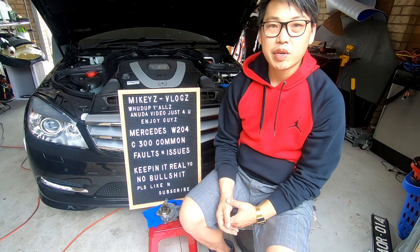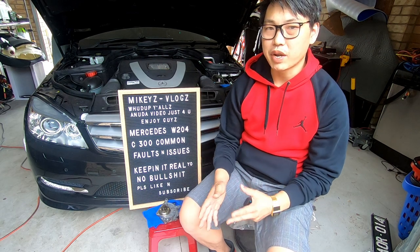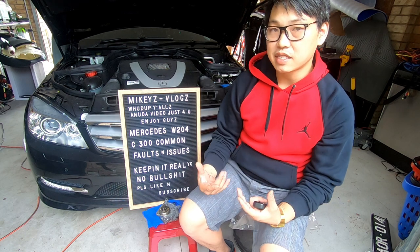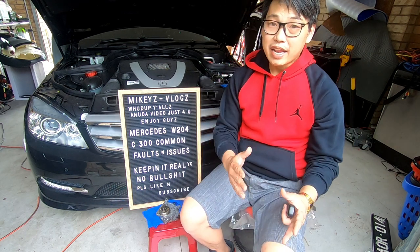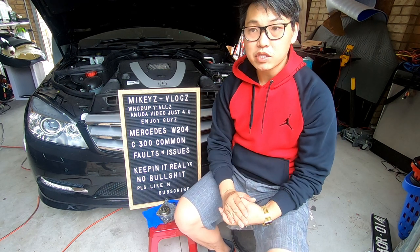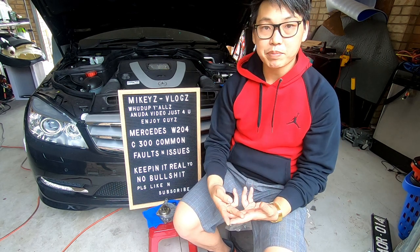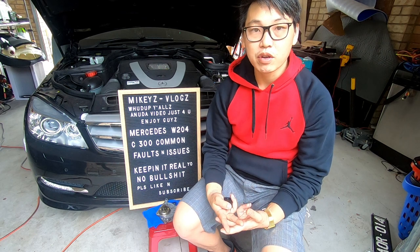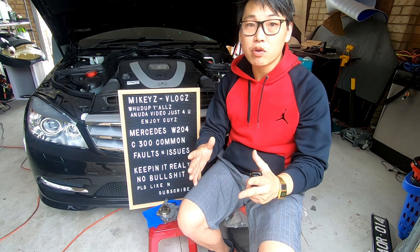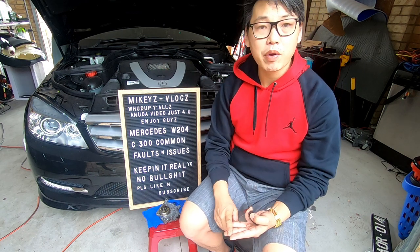There are a lot of videos out there that tell you these things but don't go in-depth. Please be aware that even though I've experienced these problems, it doesn't necessarily mean you will. The best way to avoid common issues and faults is preventative maintenance with constant checkups — knowing what to check for. If you really care about your car, do regular checks and preventative maintenance.